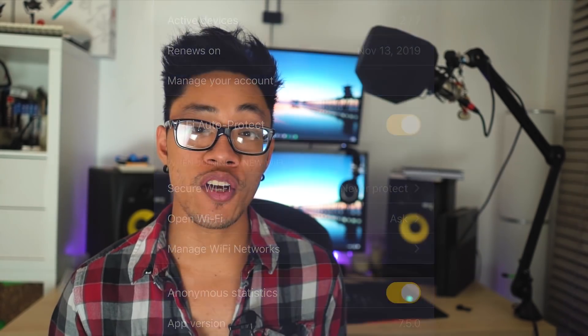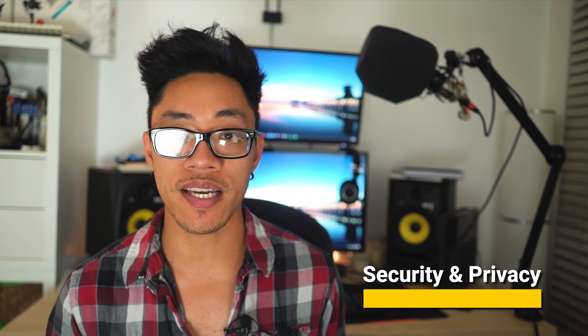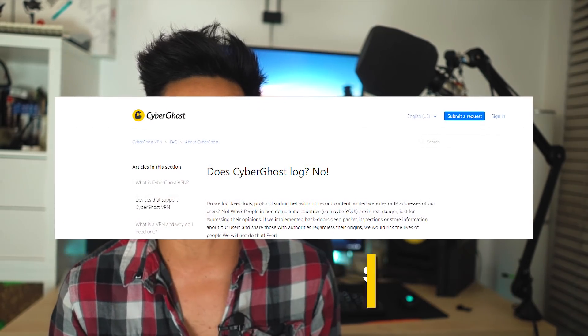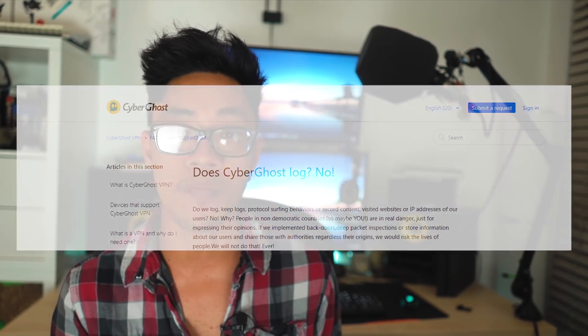Moving along to security and privacy, CyberGhost claims they have a no-logs policy and attempts to back their claims up with support documents that clarify their approach to no logging. However, with companies like Nord and ViperVPN going the extra mile to hire third-party audits just to verify their no-log policy, the reality of the situation is there's no real way to tell for sure if CyberGhost is really as no-logs as they claim.